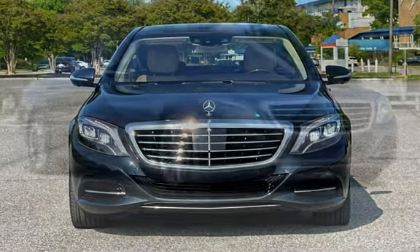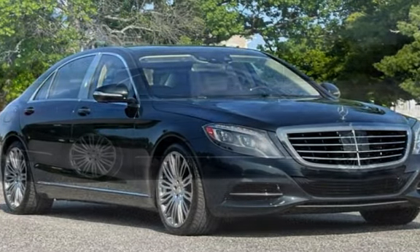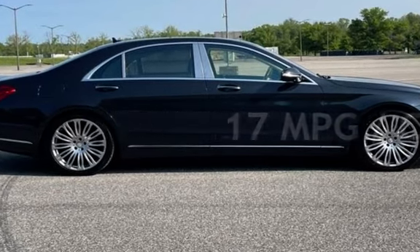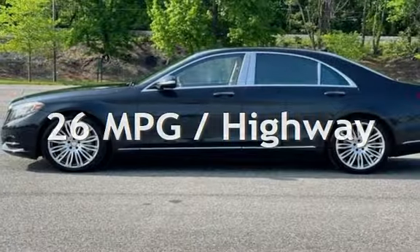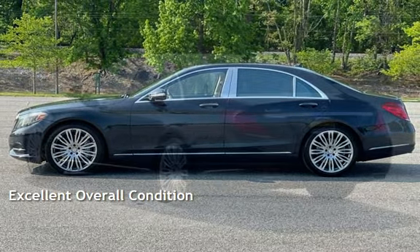This Mercedes-Benz has less than 80,000 miles on the odometer. Estimated fuel economy for this vehicle is 17 miles per gallon in the city and 26 miles per gallon on the highway. This vehicle is in excellent overall condition.